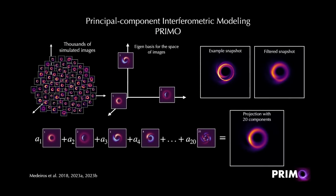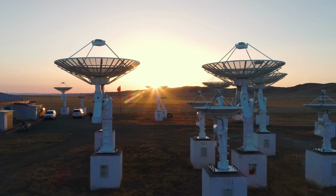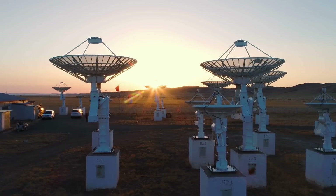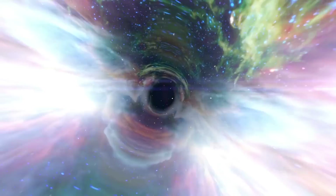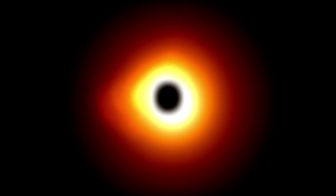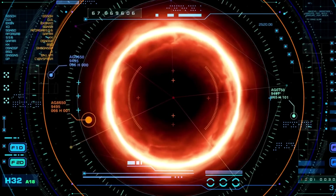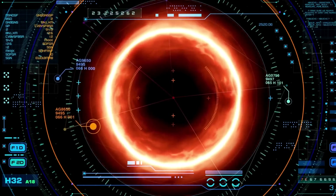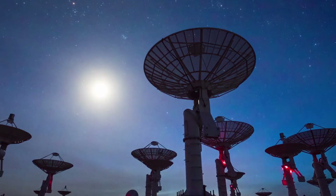Additionally, researchers can apply PRIMO — Principal Component Interferomic Modeling — to other Event Horizon Telescope EHT observations, including the black hole at the center of our Milky Way galaxy. The 2019 image was just the beginning. If a picture is worth a thousand words, the data underlying that image have many more stories to tell. PRIMO will continue to be a critical tool in extracting such insights.